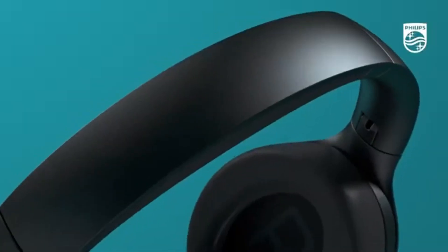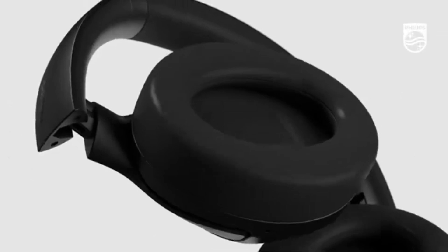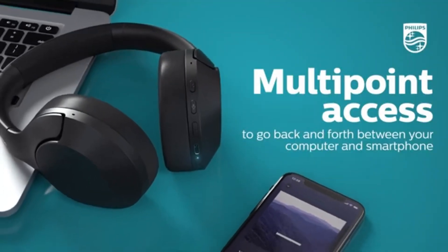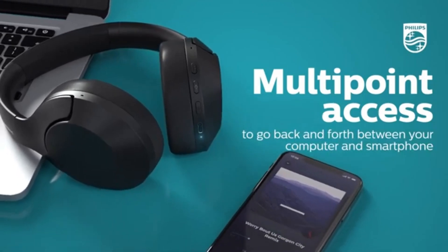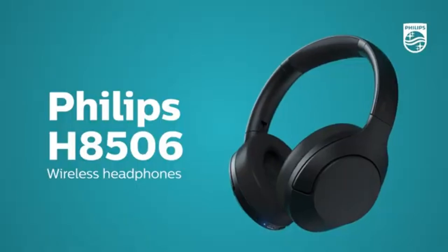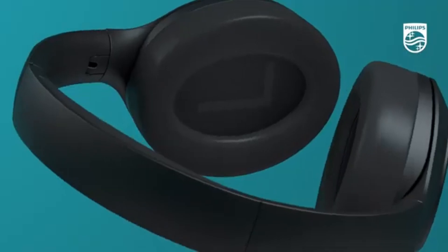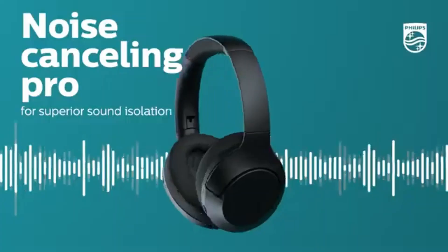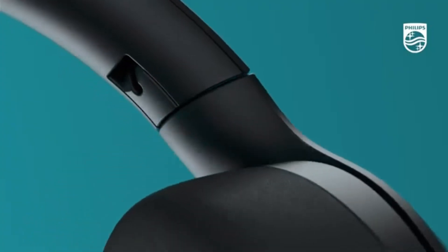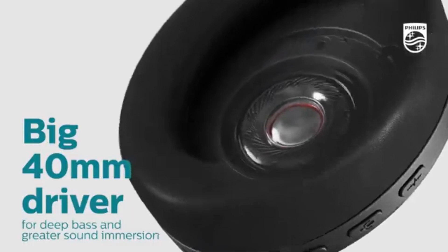When it comes to sound quality, the H8506 truly shines. The well-balanced audio profile offers rich bass, clear mids, and crisp highs, making every genre of music sound incredible. Our tests revealed that even the most intricate details in your favorite tracks are preserved, allowing you to appreciate the artistry of the music fully. The noise isolation feature effectively blocks out external sounds, enhancing your listening experience even further.